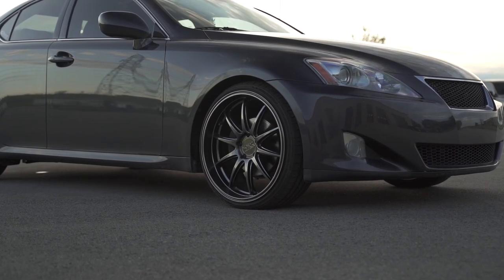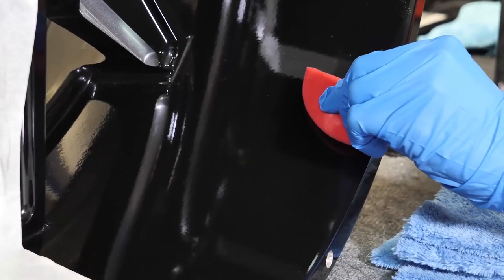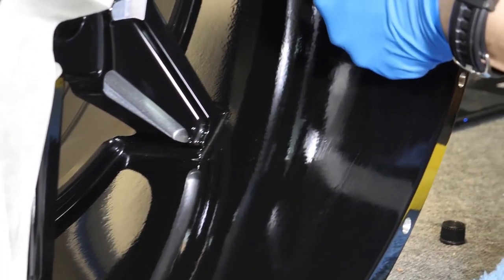Whether you're getting new wheels and tires for your car or truck, your wheel and tire package could be missing a few things. First is ceramic coating. Ceramic coating will protect your wheels from the elements and makes cleaning a breeze.